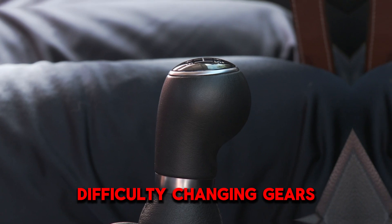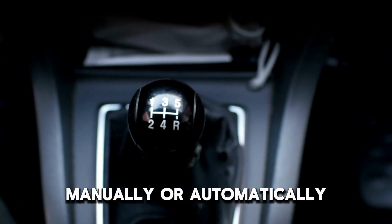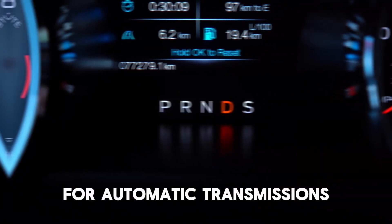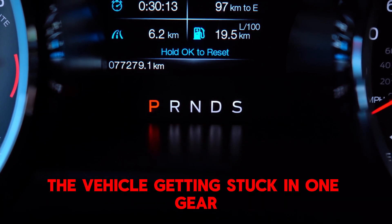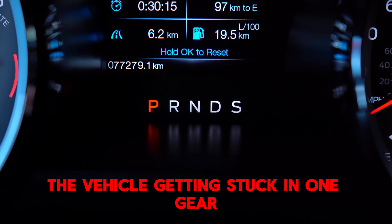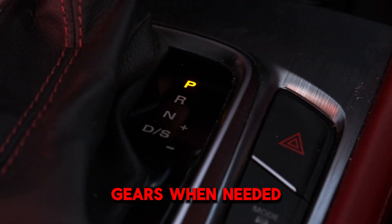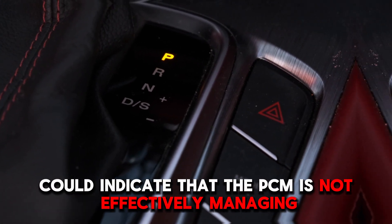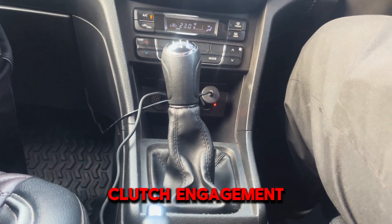Difficulty Changing Gears: If you find it hard to change gears manually or automatically, this could also signal PCM issues. For automatic transmissions, this might manifest as the vehicle getting stuck in one gear or refusing to shift into higher or lower gears when needed. In manual vehicles, difficulty engaging gears could indicate that the PCM is not effectively managing clutch engagement.